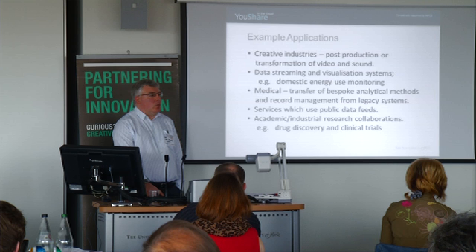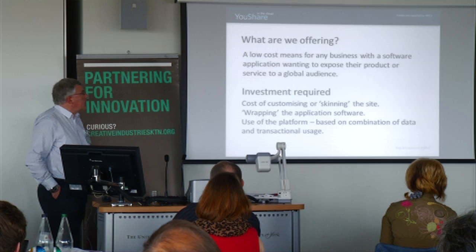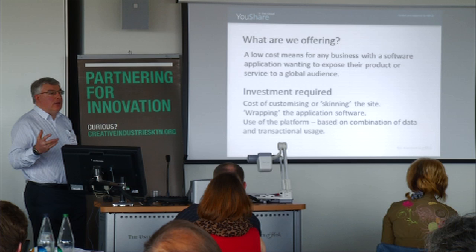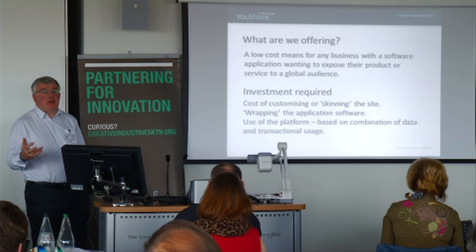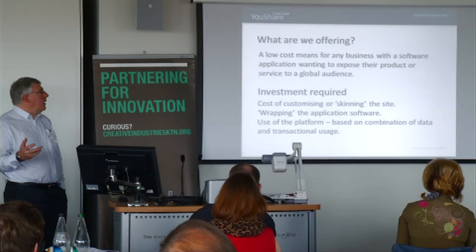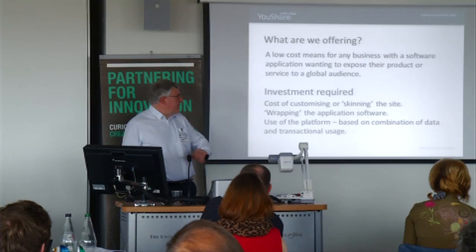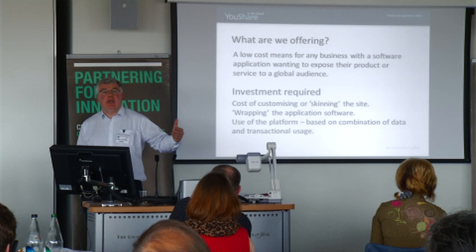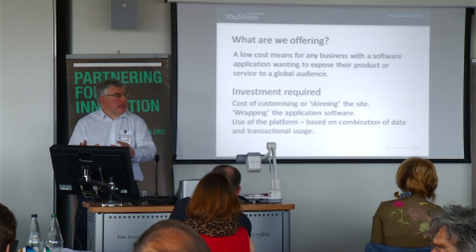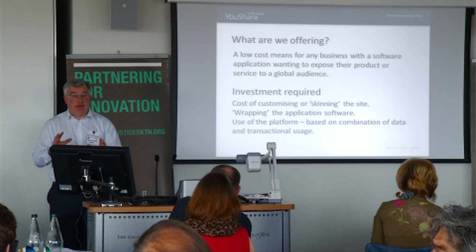Very much a site that's in development with specific applications, but to summarize: what it offers is a potential low-cost way for any business with a software application to expose that product or application to a global audience — and a very rapid way of doing that. We will make money by running the service, running the platform. We are not interested in creating artificial value from the intellectual property behind your data and your application. Our job is simply to make sure we are running a valid service, 24-7.